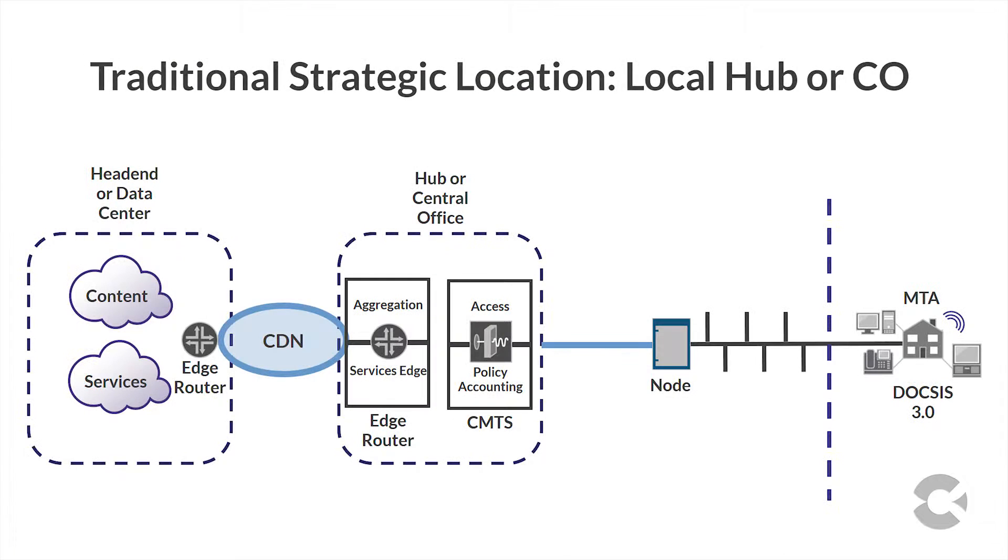This first-of-a-kind system establishes a new strategic location in the network, allowing the E32 to move access, routing, policy, and accounting functions from the hub or central office deep into the network.